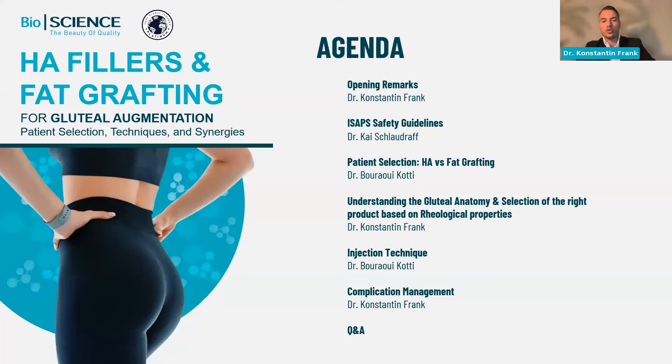Welcome to today's Bioscience webinar. This webinar has the title 'HA Fillers and Fat Grafting.' My name is Konstantin Frank, and I'm more than happy to welcome you today. Together with me is Dr. Kotti and Dr. Schlaudraff.